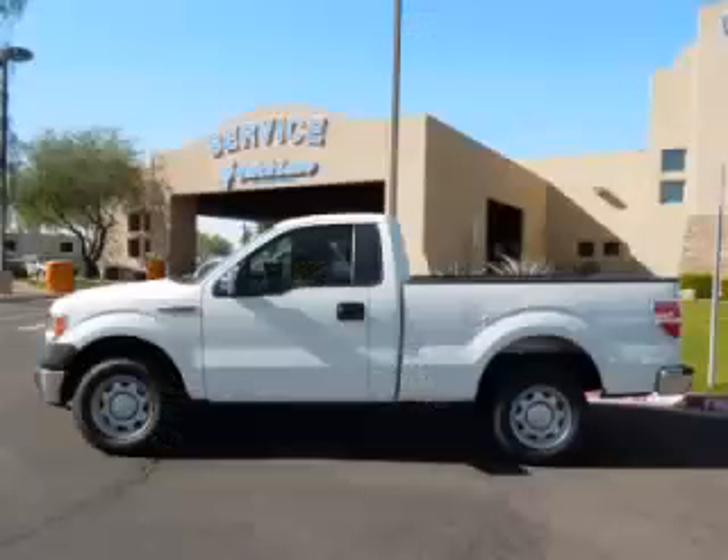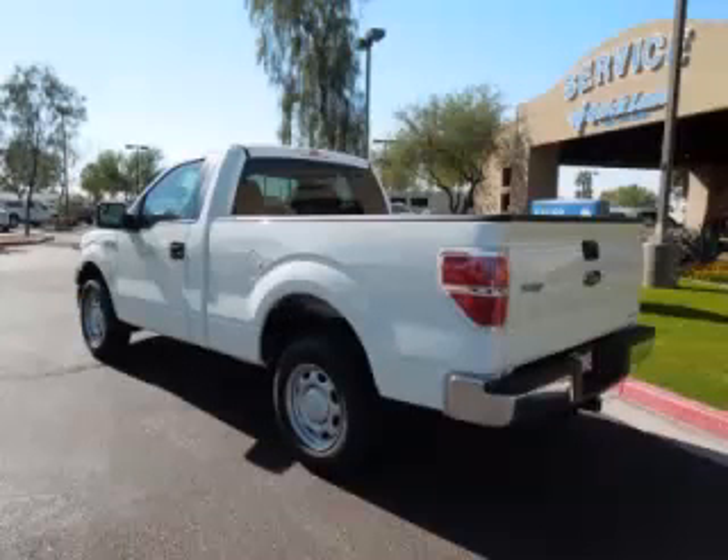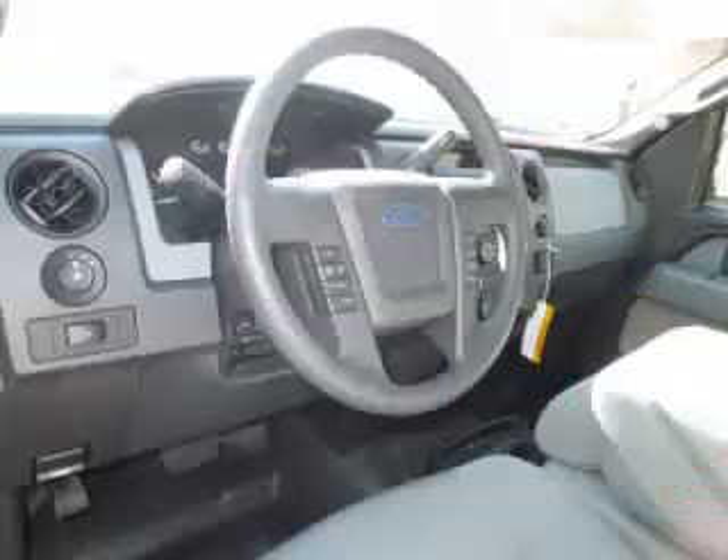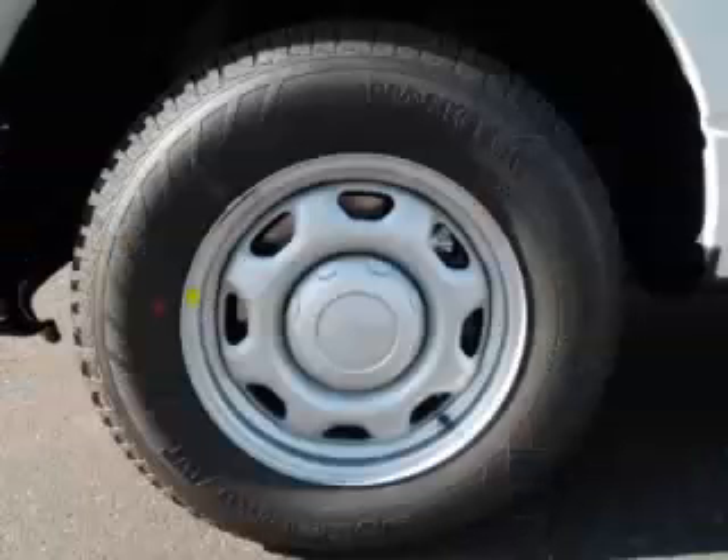This is a 2013 Ford F-150 XL, complete with a 3.7L V6 engine. Top features include tinted windows, bench seats, traction control, tow package and dual airbags.